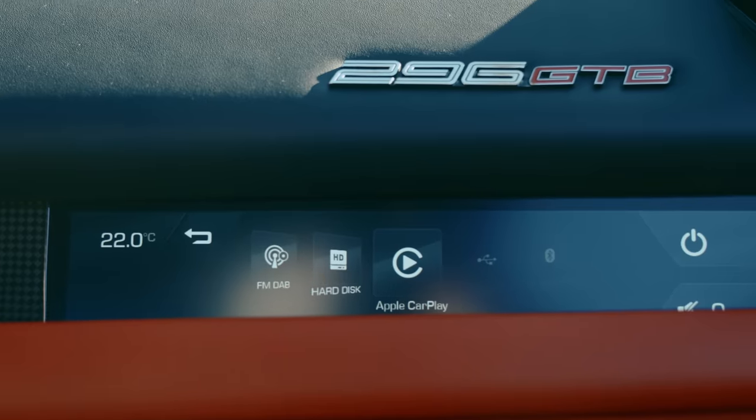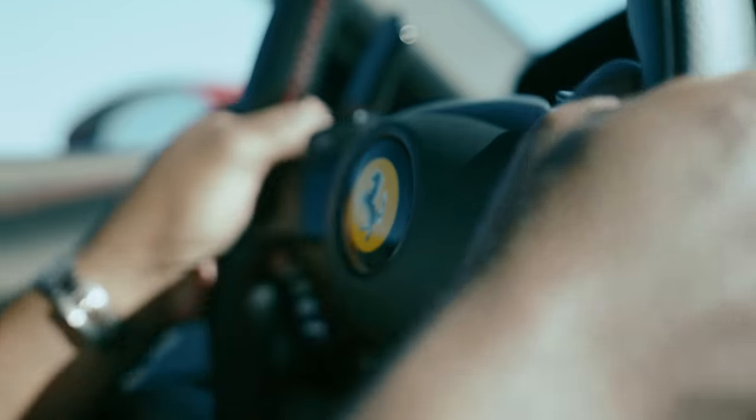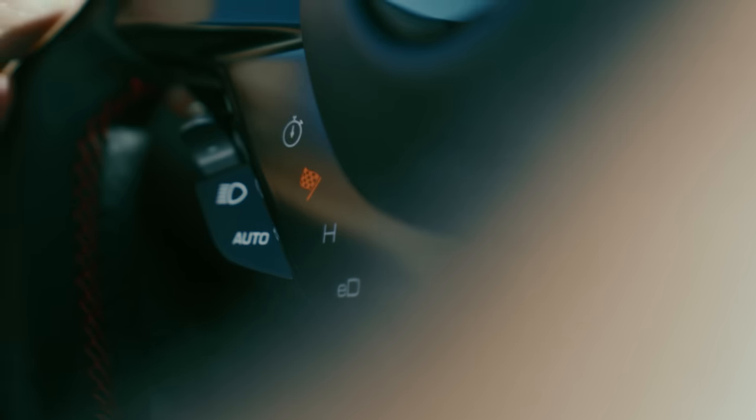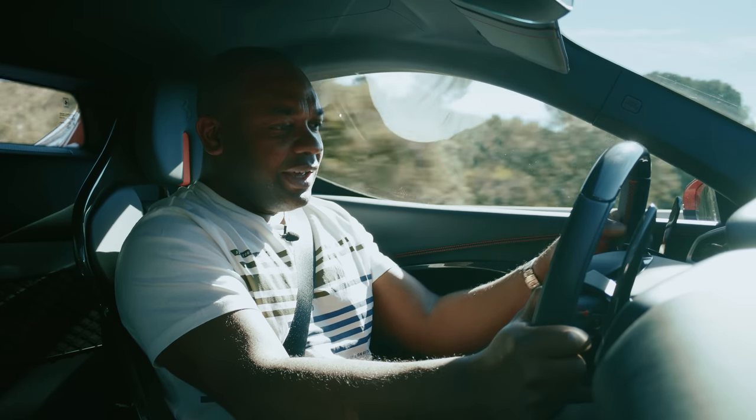One of the things I don't like is the fact that the steering wheel houses almost all of your controls — indicators, lights, wipers. A lot of these controls are touch-only and sometimes they're not illuminated. It's not as elegant a solution as it could be.